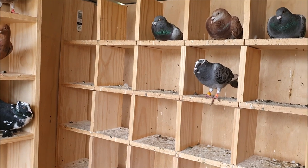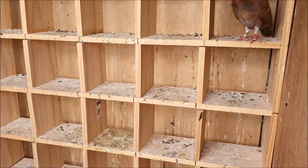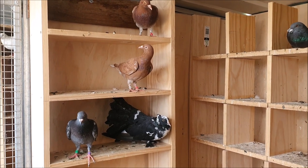I don't know if you can hear any sneezing in the background, but there is a bit of respiratory going through these birds. And actually one or two of them also have pigeon pox, which is a little bit frustrating because I haven't had a chance to vaccinate yet.